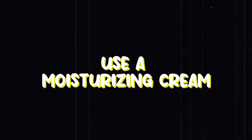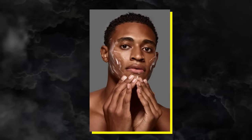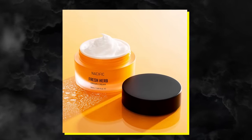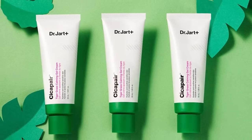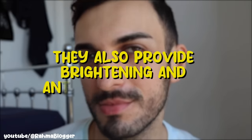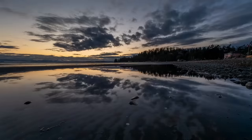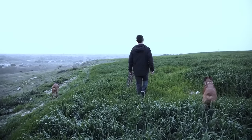Use a moisturizing cream. To seal up all the good stuff you fed your face, apply a moisturizer. I recommend the Nasific Fresh Herb Origin Cream or Dr. Japp Sycopere Tiger Grass Calming Gel Cream. These moisturizers deeply hydrate your skin while repairing damaged skin, and also provide brightening and anti-aging properties. You have to wear sunscreen daily, even when the sun is not out, even during the winter. If you don't, all the good work you've done will go to waste.